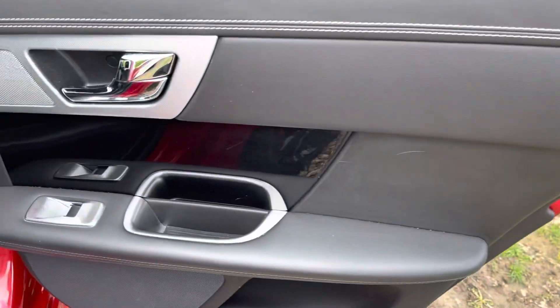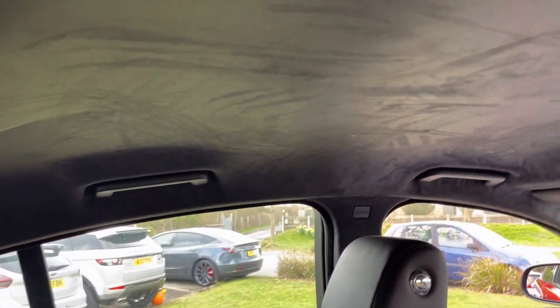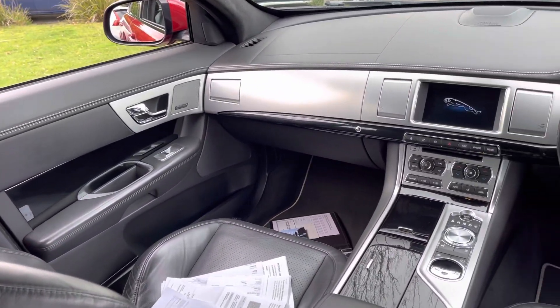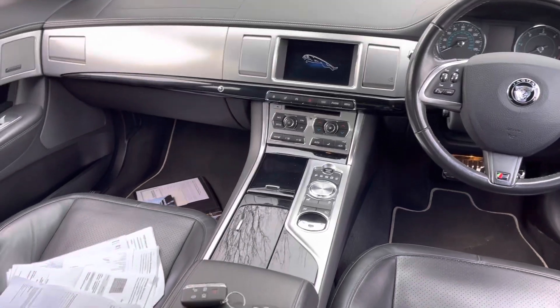Inside the car's lovely — piano black trim, proper Jaguar over-mats carpets. Not been a smoker's car. The guy was very fastidious. It's got the extra cost Alcantara roofline in there. Upgraded Meridian sound pack. Heated, ventilated, 14-way seats. So it's piano black — very nice place to be, guys. We've got all the service history for it.